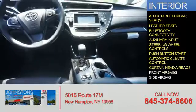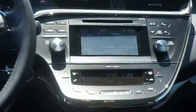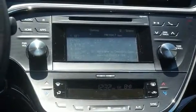Curtain head airbags, front airbags, and side airbags. Great quality at a great price. Call or click to contact us today.